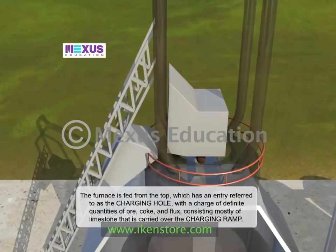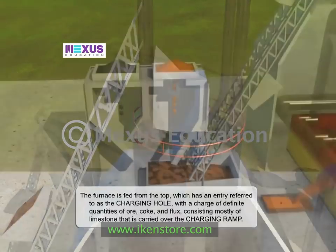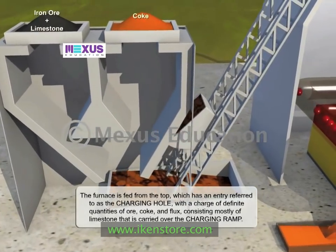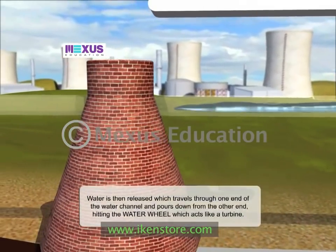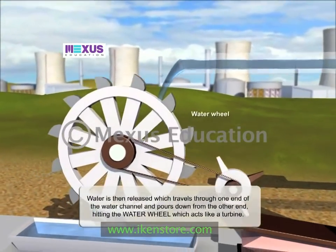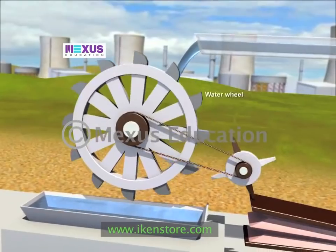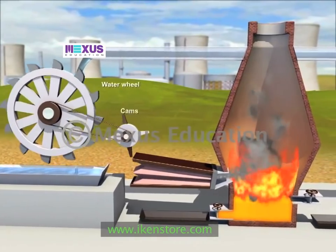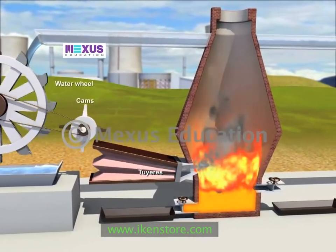The furnace is fed from the top, which has an entry referred to as the charging hole, with a charge of definite quantities of ore, coke and flux consisting mostly of limestone, carried over the charging ramp. Water is then released, which travels through one end of the water channel and pours down from the other end, hitting the water wheel, which acts like a turbine. The water wheel starts rotating due to the pressure and flow of water, causing the mechanism of cams to also move, eventually striking the tuyeras to bellow instantaneously.